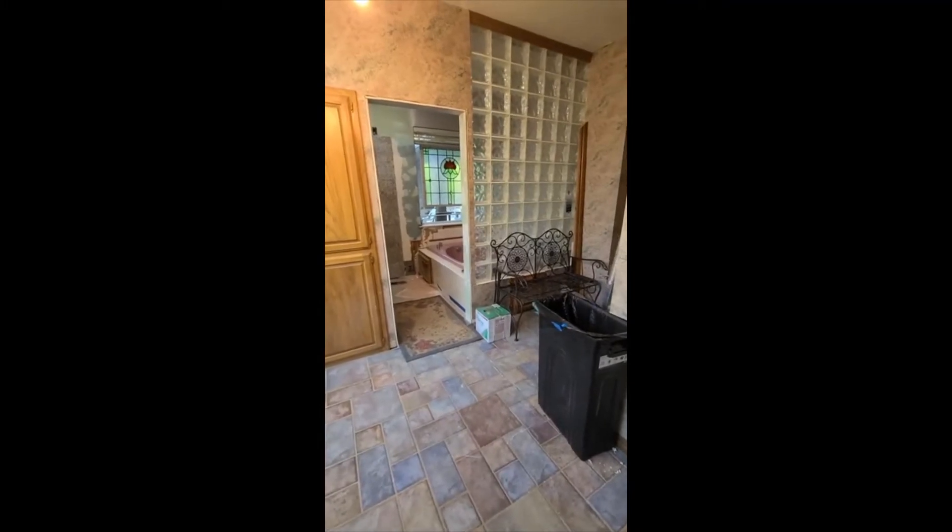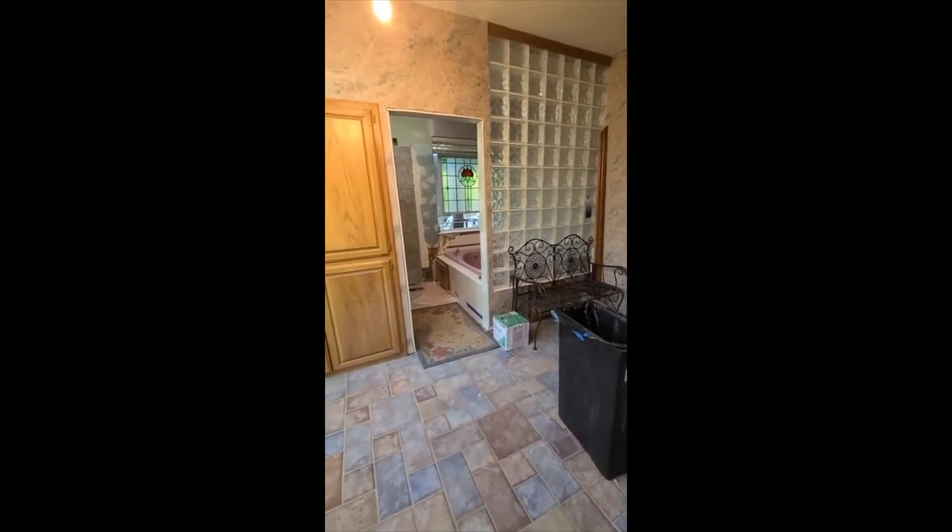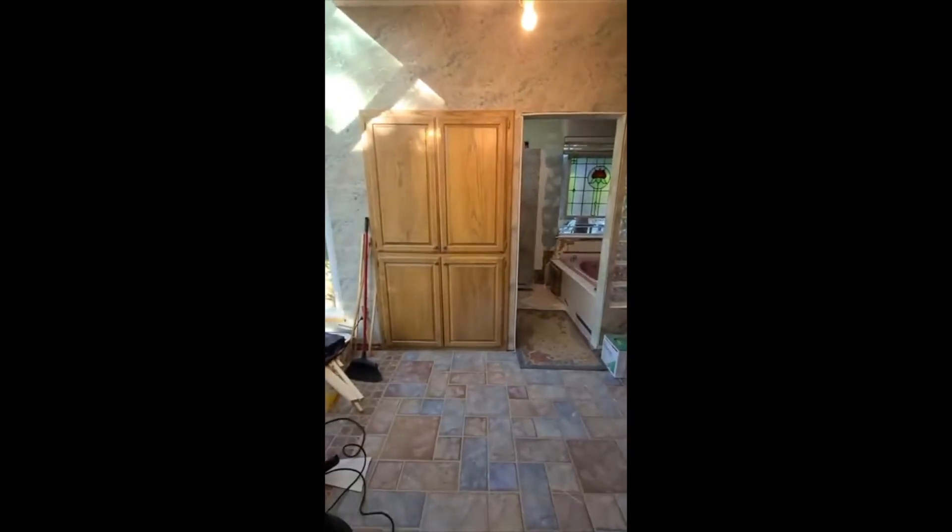I've got a barn door coming in tomorrow. Here's another area that has granite.